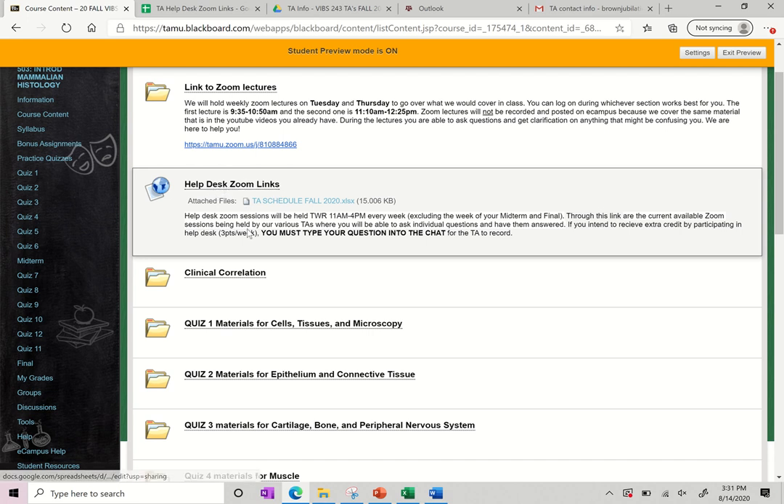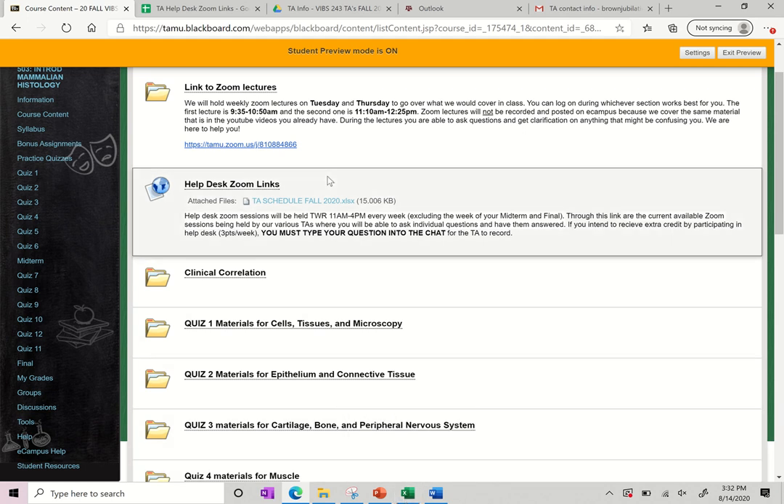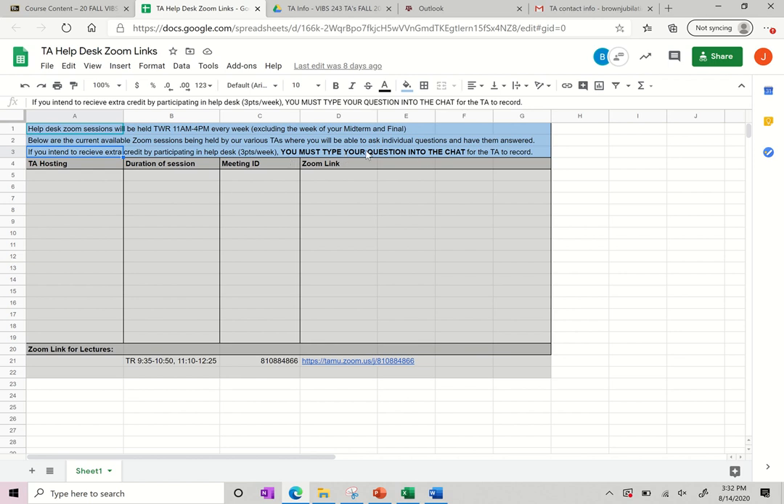For Help Desk, we will have multiple TAs from 11 to 4 on Tuesday, Wednesday, and Thursday hosting Zoom sessions. Each TA will host their own Zoom session. If you click on this link, it'll take you to a form where, when TAs are hosting, it will have the Zoom link, the TA that's hosting it, and the duration of it — so you can join that Zoom link and participate in Help Desk. It does have the rules for participating in Help Desk to get your extra credit listed there, so feel free to read through that. You'll click on the link and it will take you to that Zoom session where you can ask any questions of that TA. If you want to leave and join another one with a different TA, feel free.